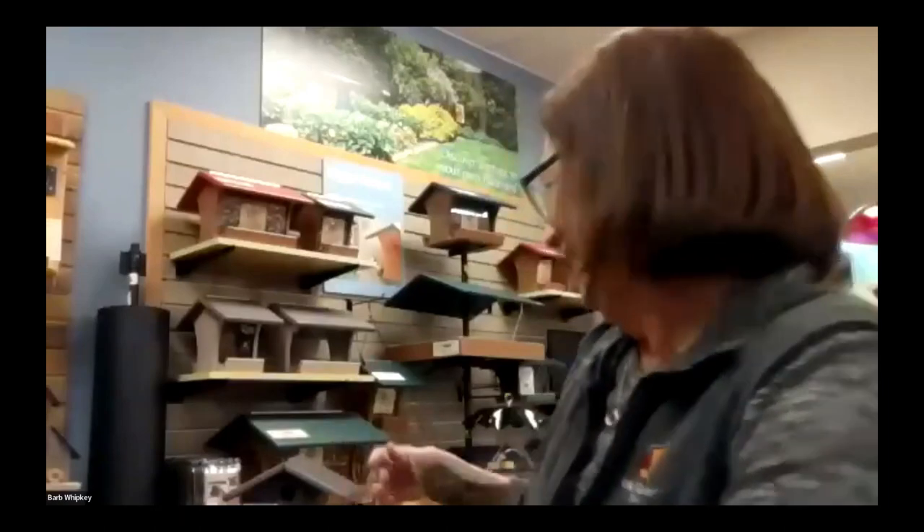I think Carolina wrens are my favorite — I love them. They're so sweet and they're so loud. You hear something making all this noise and it's all coming out of that little tiny bird. You're expecting this great big bird.